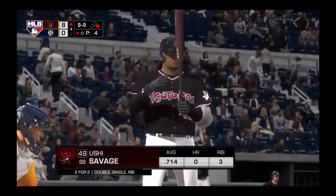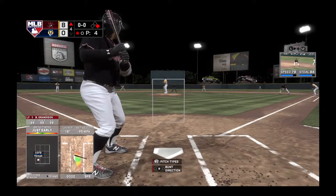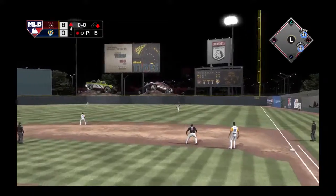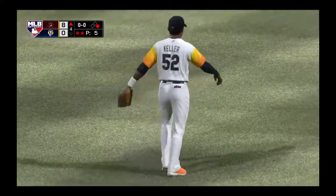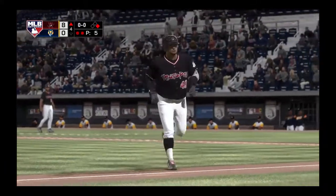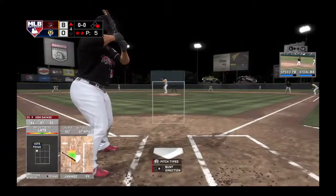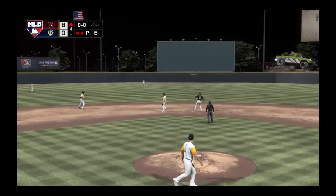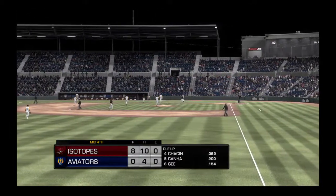Now batting, Tsuyoshi Savage — already two for two, looking to add on right here. First pitch of the at-bat — here's a looping fly ball out to right, Keller in a few steps as he takes it. Two down. The batter, second baseman John Mora — digging in and looking for more. First pitch coming — hard hit ball to short, right to him, throw to second for the force out, and the side is retired. A run on two hits, and they leave one. On now to the bottom half of inning number four — Albuquerque's out in front, 8-0.